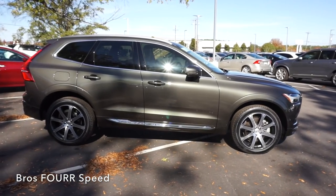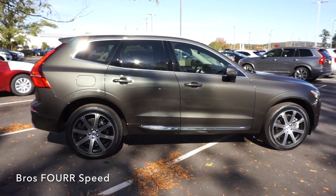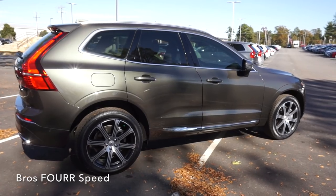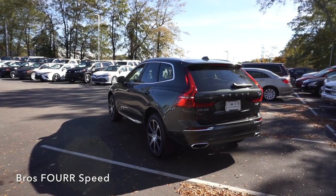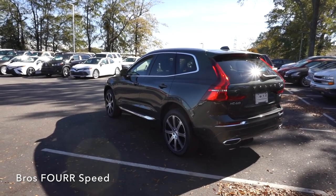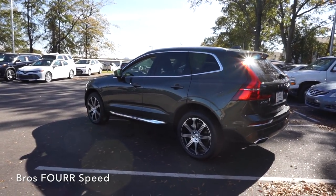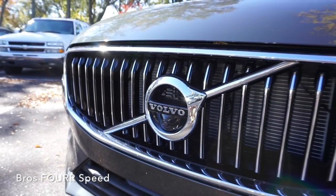It has a curb weight right around 4,800 pounds. Zero to 60 can happen in 4.9 seconds with a top speed of 140 miles per hour. With an 18.5-gallon fuel tank, you can expect 21 city and 27 highway MPG. The wheelbase measures 112.8 inches, overall length is 184.6 inches, width is 74.9 inches, and height is 65.3 inches.